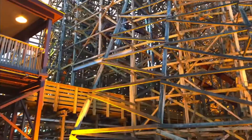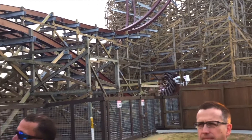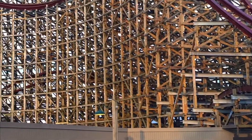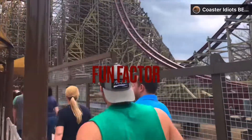Moving on to restraints — they're not bad. I'm giving them the same score as Iron Gwazi: 8.5 out of 10. I think Iron Gwazi's are a smidge better, but Steel Vengeance still has the swing-axle restraint, so that's not bad. RMC restraints aren't the best, but 8.5 out of 10 is a solid score.